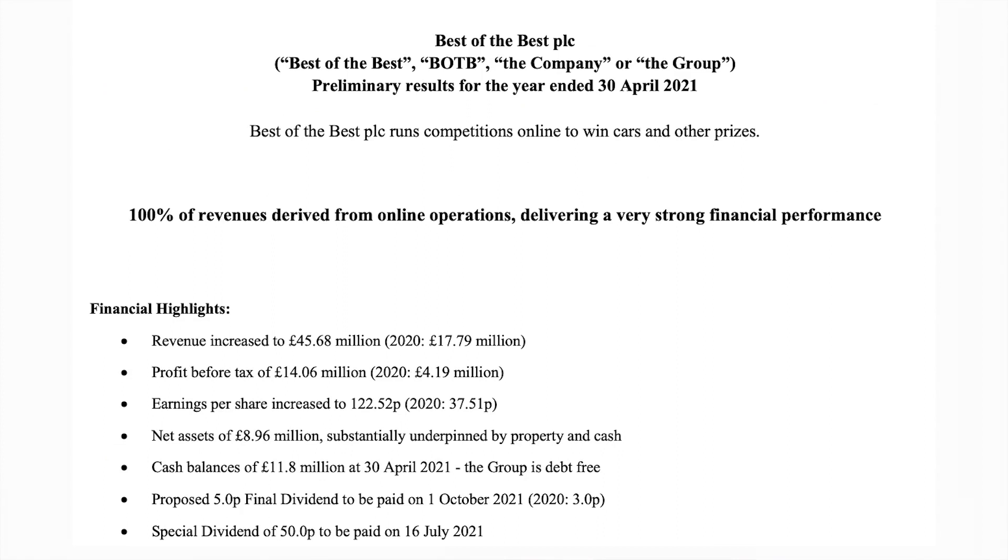In its recent preliminary reports it did £45 million in revenue, up from £17 million last year — that is a massive increase. On the profit front, it did £4 million last year and £14 million this year, so the growth is absolutely amazing. Also on the dividend, you can see £1.22 per share versus £0.37 per share, so the dividend has been increased as well because of the profit, which are really impressive numbers.